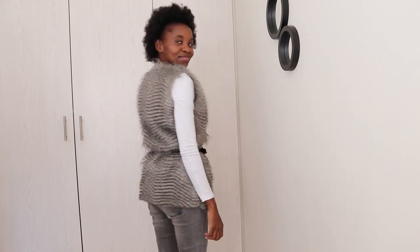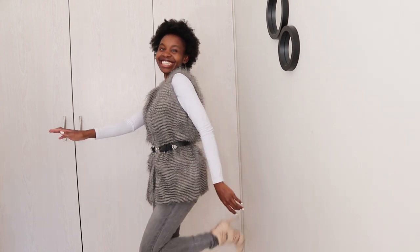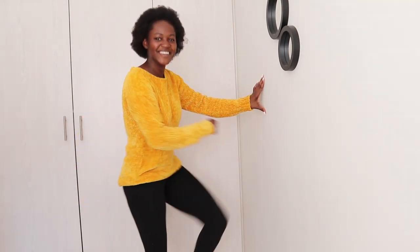My next essential is a polo neck. I love polo necks but this is the only one I own — I got it when I was in Grade 11, around 2014. I've been looking for polo necks for a very long time and I still can't find any, so if you know where I can find them please plug your girl. They keep your neck warm and they really shape the upper body nicely.